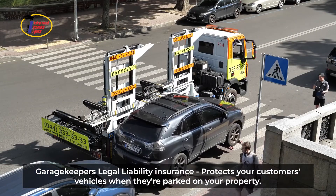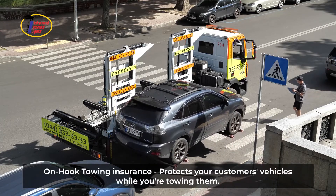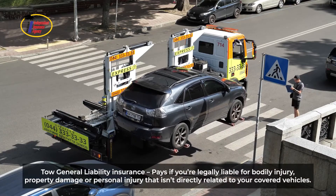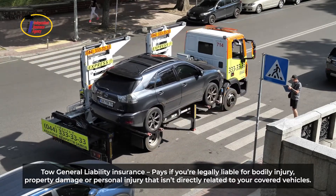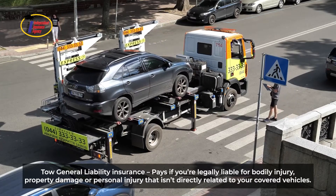Garage keepers legal liability insurance: protect your customers' vehicles when they're parked on your property. On-hook towing insurance: protect your customers' vehicles while you're towing them. Tow general liability insurance: pays if you're legally liable for bodily injury, property damage, or personal injury that isn't directly related to your covered vehicles.